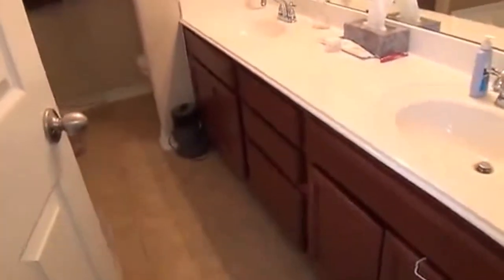Here we have the master bathroom. Dual sinks. You've got a separate shower and tub — a nice garden tub. You have a lot of shelving built in, and then you have your commode.